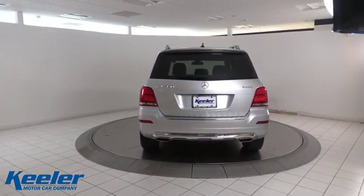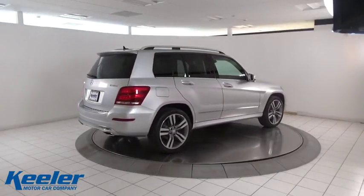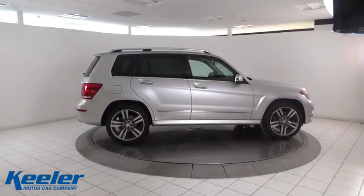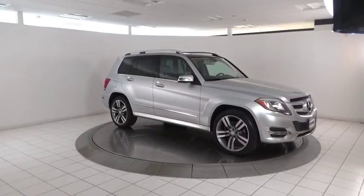Here are some of this vehicle's great options: traction control, power passenger seat, leather wrapped steering wheel, dual airbags, power steering, four-wheel disc brakes, AM FM CD, MP3 radio, fog lights, power windows, CD player, electronic stability control.